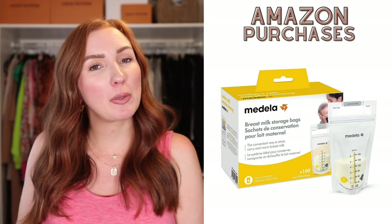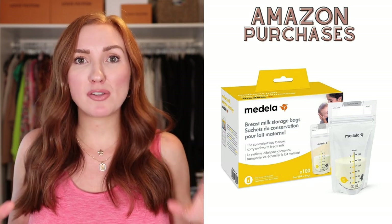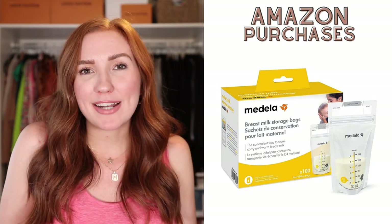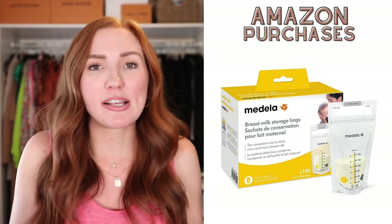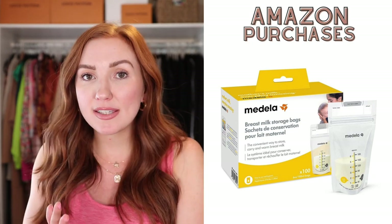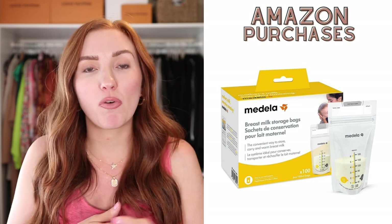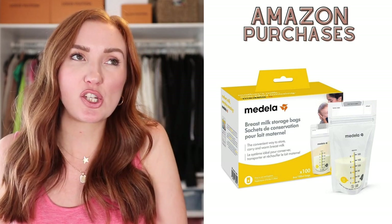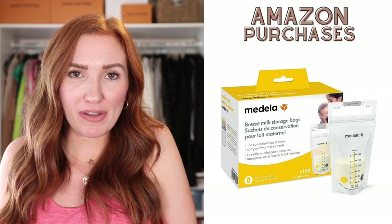Breast milk bags — Medela is superior in my opinion. I've tried a couple other brands and the Medela bags are really, really strong. I have actually started to back off on the amount of breast milk bags I use because my goal has changed — I would love to breastfeed my son for a full year. Originally my goal was six months, but I love breastfeeding so much and it's so easy, and Ezra likes it, so we're just going to go for the full year.